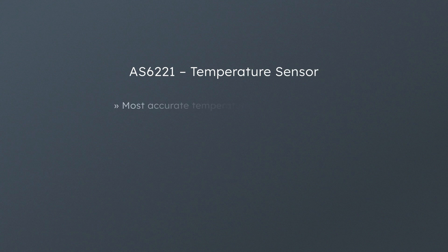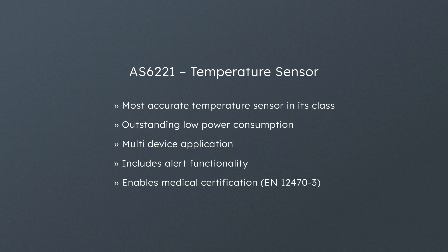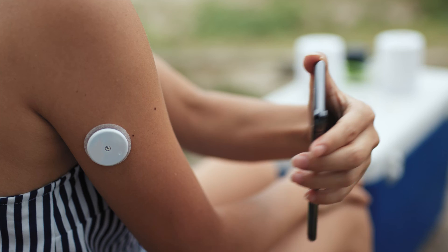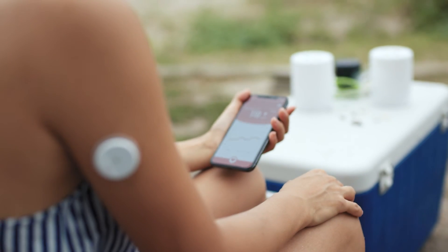The AS6221 temperature sensor is the most accurate in its class, offering an outstanding low power consumption. It can be used with multiple devices and provides alert functionality. Because of its accuracy, the AS6221 helps customer designs obtain medical certification.